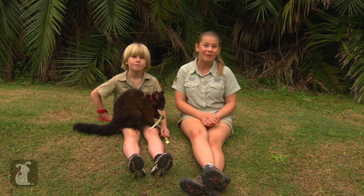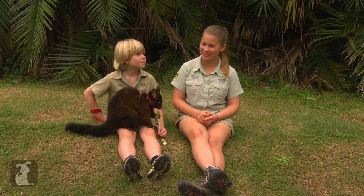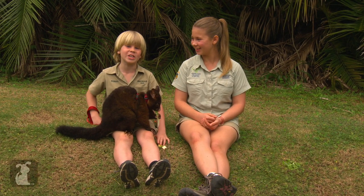If you love animals but can't visit Australia, make sure you tune in for the next episode, and remember to subscribe to the Pet Collective channel. Bye!